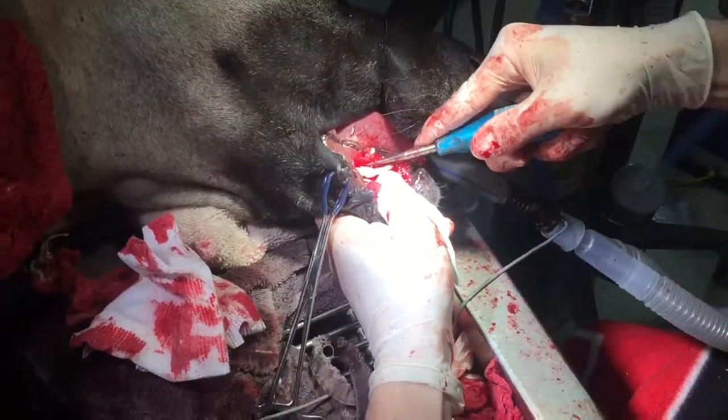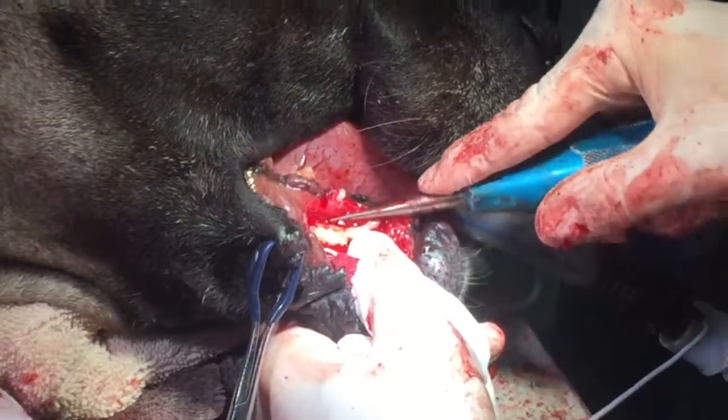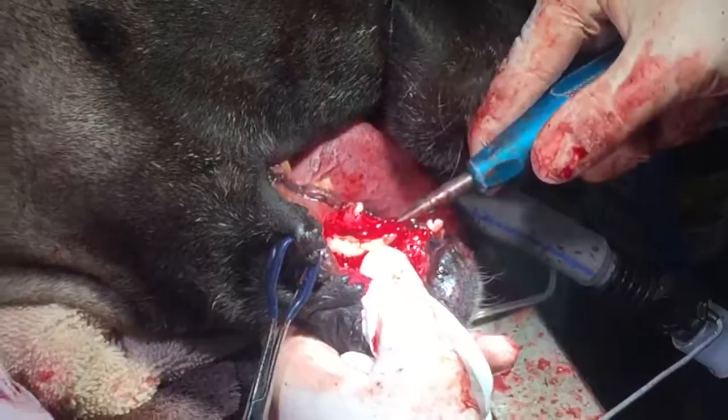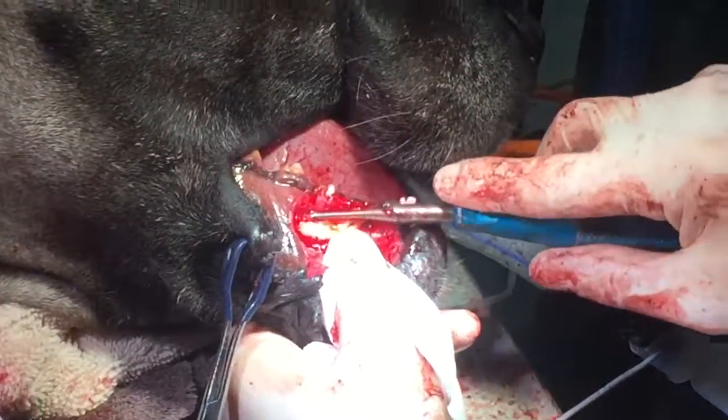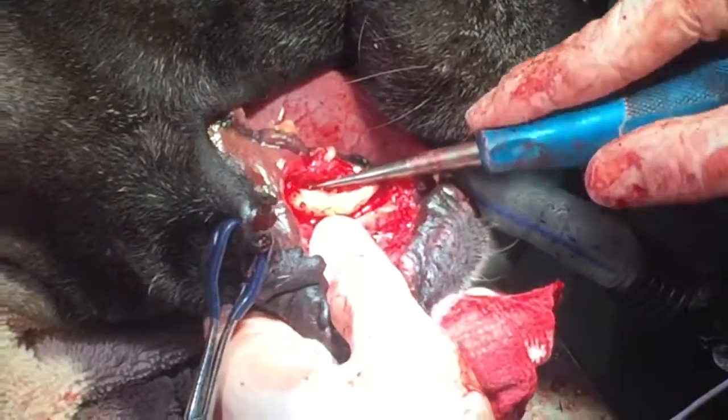This tooth had failed to erupt like a normal tooth would and was causing some issues with the surrounding bone. If left unattended, this could lead to a jaw fracture. This is the most challenging tooth to extract in the dog's skull.